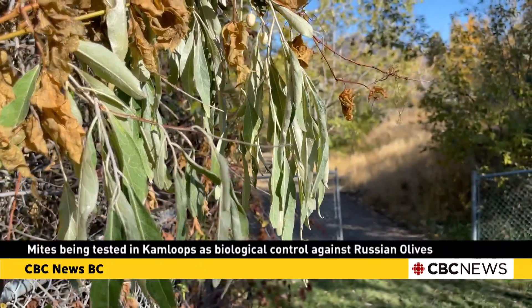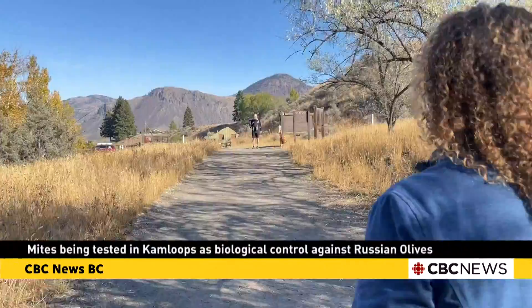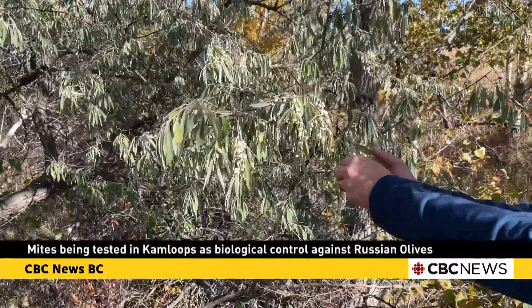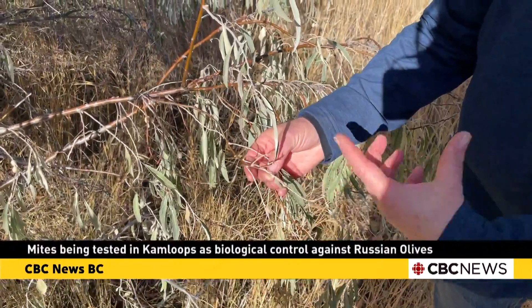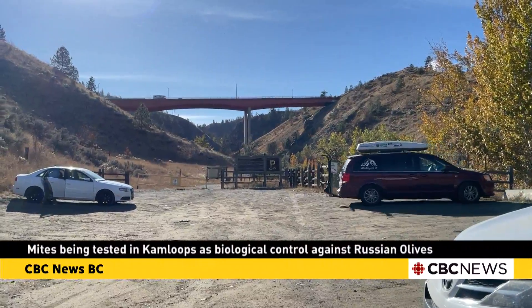The Canadian Food Inspection Agency has approved the mite as a biological control. Kamloops city staff, along with the CFIA, will be testing and checking sites in the decades to come to see if the mites worked as planned, and whether or not they might be the solution to stop the spread of Russian olives in other communities. Jennifer Norwell, CBC News Kamloops.